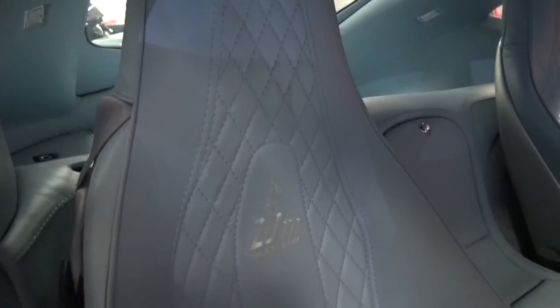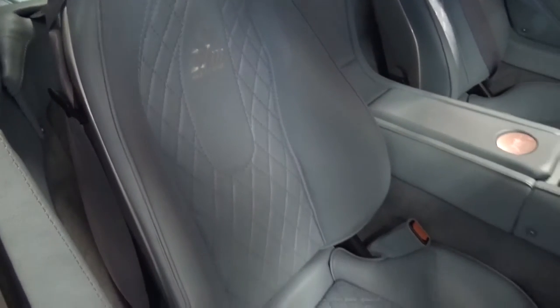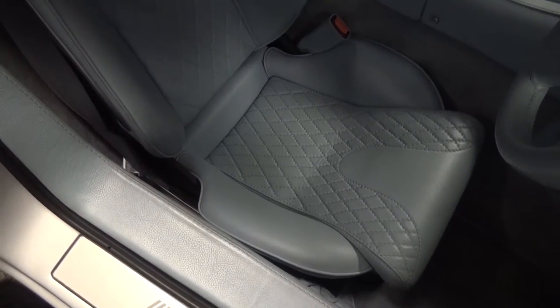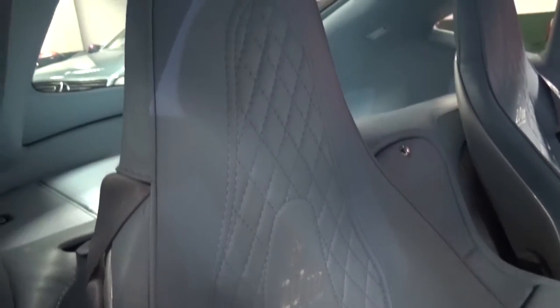The commemorative seats feature custom embroidery that helps to differentiate this from a standard MF4. They feel hard to get out of due to the high sills. They are firm but actually quite comfortable, with soft leather, and are adjusted using the knob to the side and bar underneath.